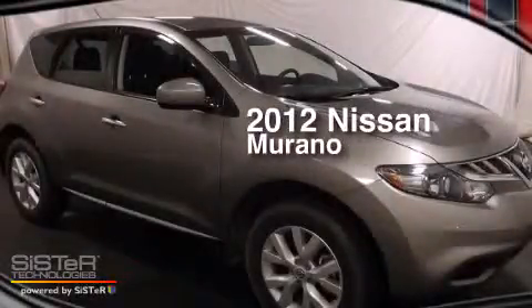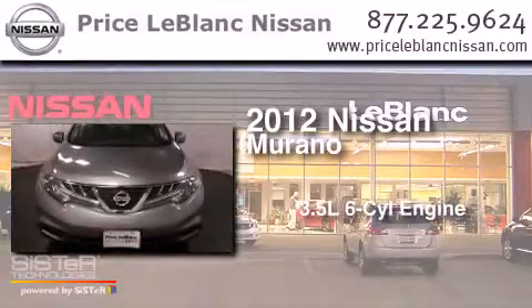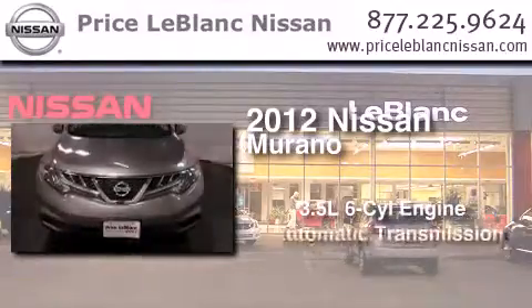This is a certified pre-owned 2012 Nissan Murano. It has a 3.5-liter six-cylinder engine and an automatic transmission.